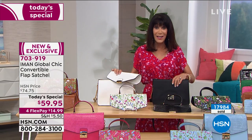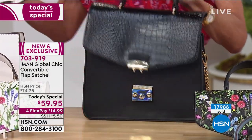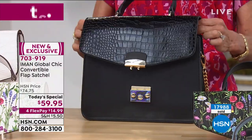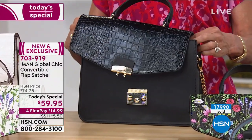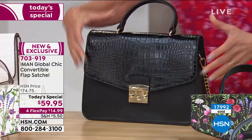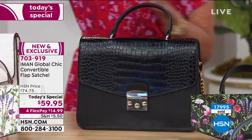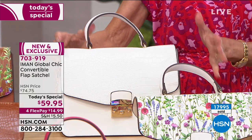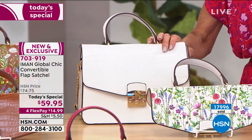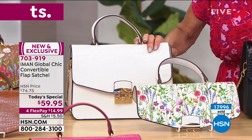We brought in 8,000 of the black — we're down to the final 1,200 left. So for anyone thinking about the black, it's almost completely sold out. The white is right next to it in the lead. And the chambray has really picked up in this hour — look how gorgeous it is. They're all fascinating.